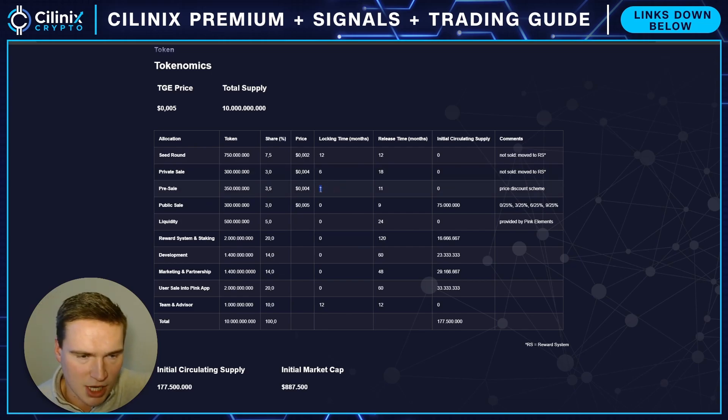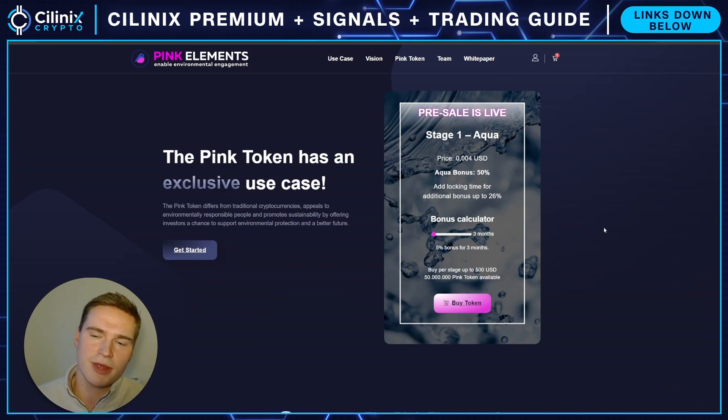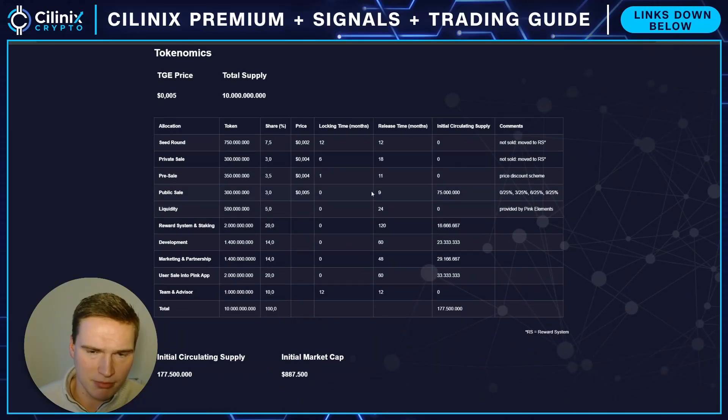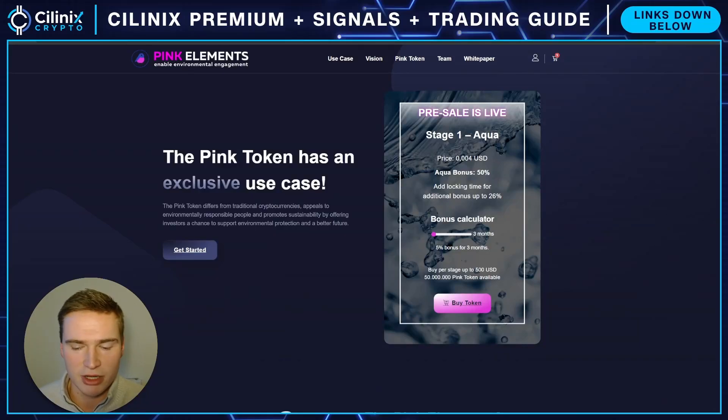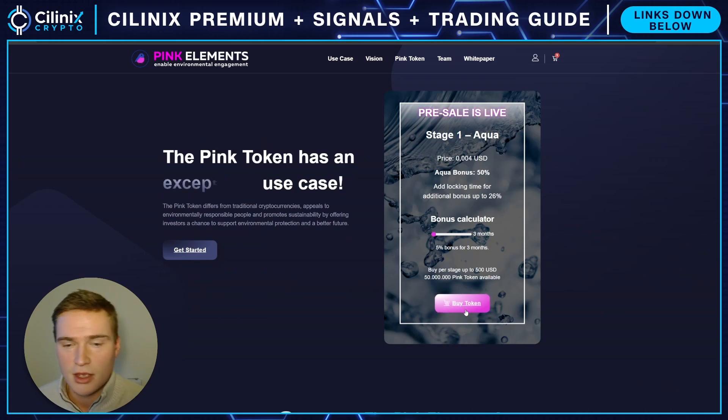Apart from that, there is a lock-up period. When the token launches, you don't receive all your tokens at once — the first month you get nothing, and then over the next 11 months you receive all your tokens. That helps mitigate immediate sell pressure. If you're locked up for 11 months, in my opinion we'll be in the bull run by then, so market conditions will probably be better when you receive and can sell your tokens.